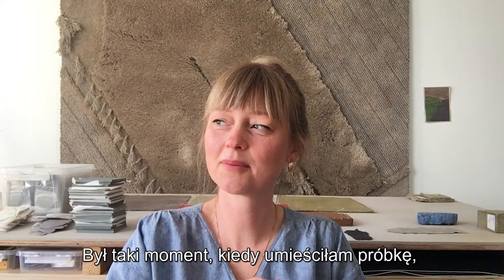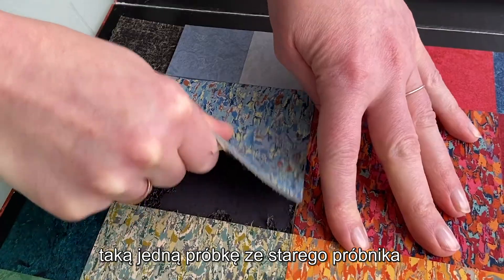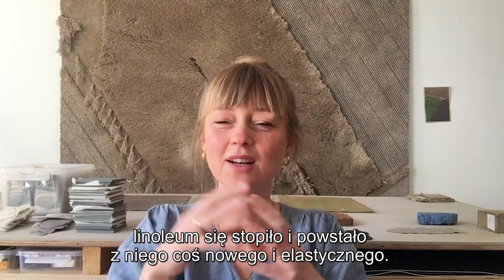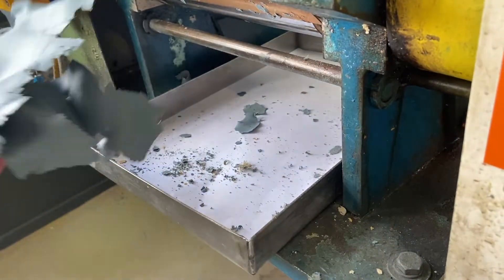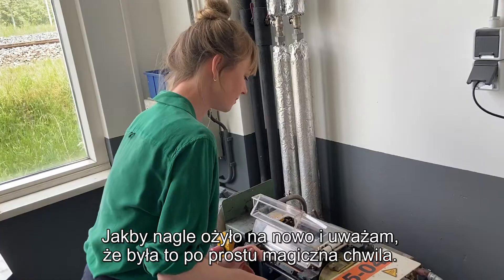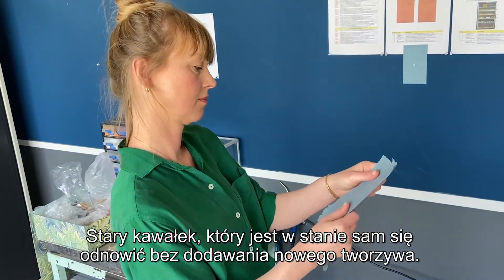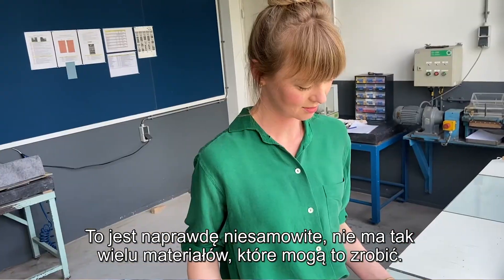There was a moment where I put a sample — just one sample from an old sample book — in a calender machine, and because of the heat and pressure it melted the linoleum and made it into something new and pliable, as if it came to life again. I think that was just a magic moment. It did something that we all didn't actually expect. An old piece being able to redo itself without adding any material — that's quite amazing. There are not so many materials that can do that.